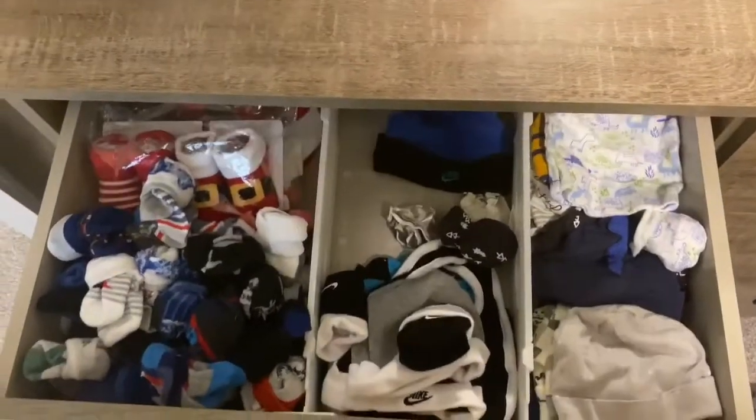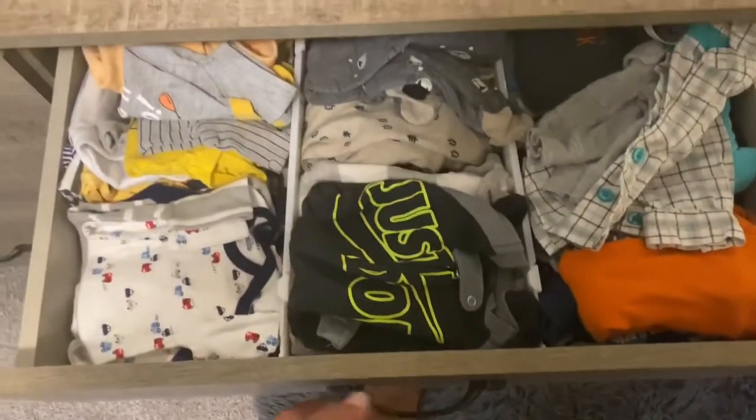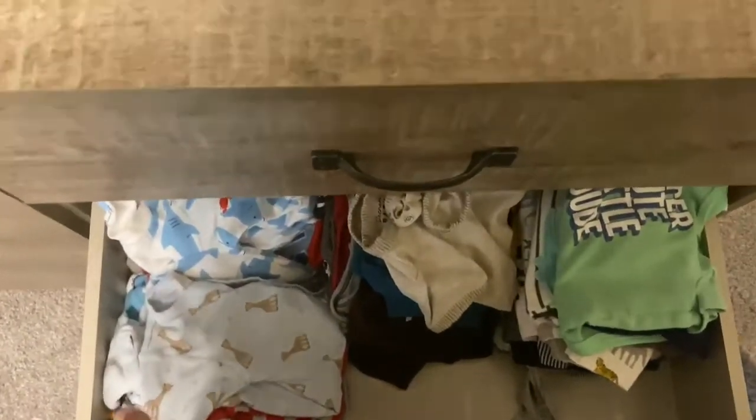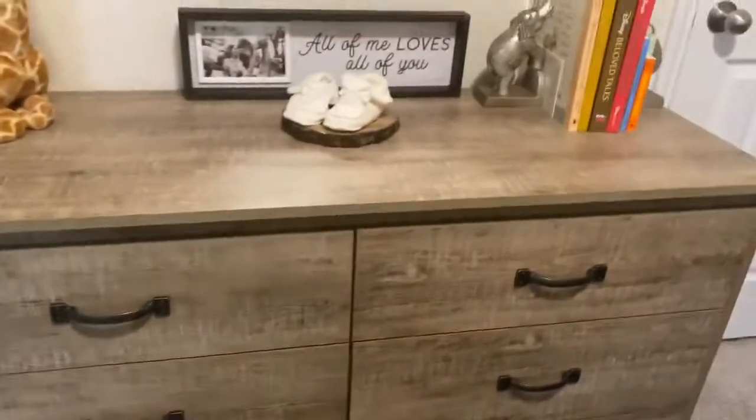In his drawers he just has little dividers and all his socks and clothes. We really only washed the zero to six months sizes — I didn't feel like hanging those up, I just put them in the drawer. So yeah, that's pretty much the dresser area.